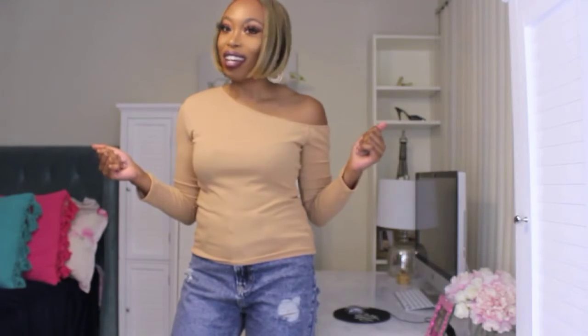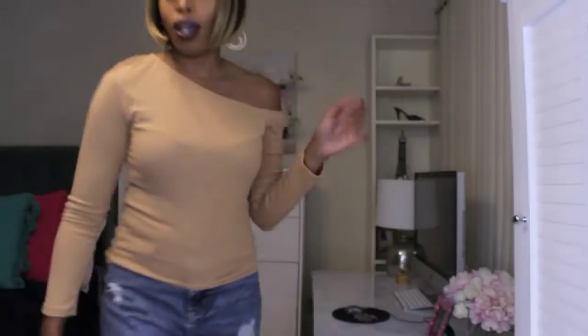Hey guys, I'm back for another video. This is Fashion Friday, so you already know what's up. If you're looking to style some outfits for the fall, then stay tuned — this is going to be an outfit video.